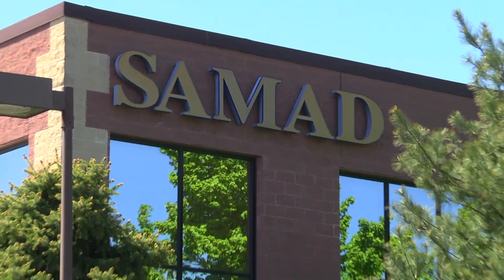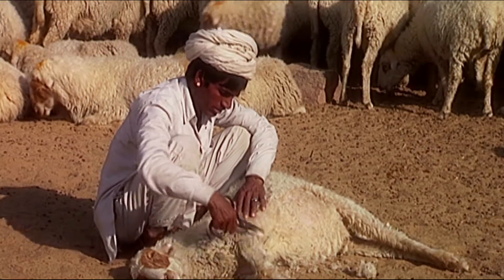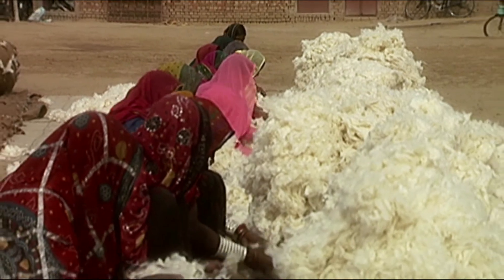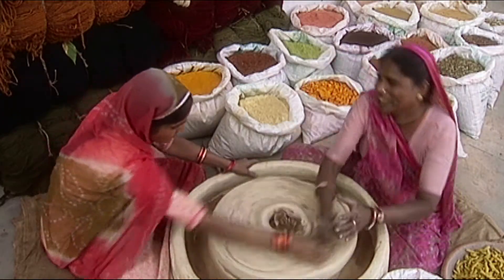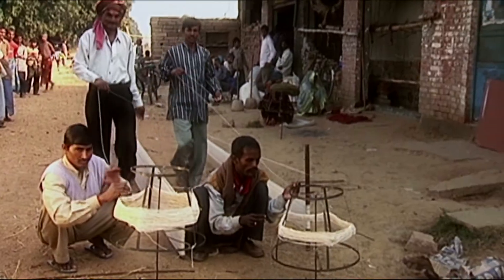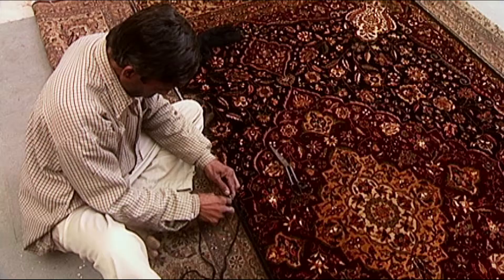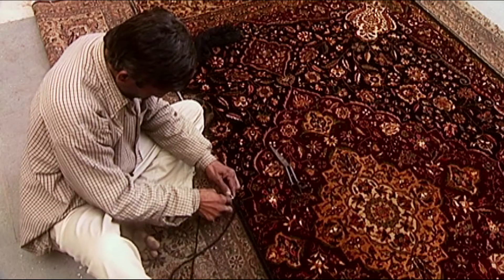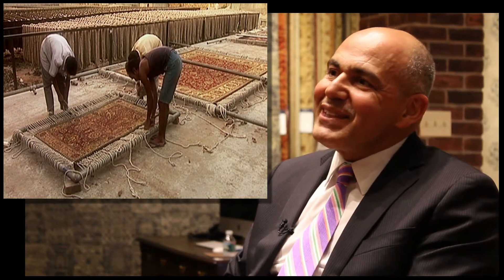We would like to think Samad is rather unique in the rug industry. Every single rug at Samad is made entirely by hand — it's painstaking. Thousands of hands touch each carpet in their production. Each knot is actually created by hand. Every piece is really a one of a kind; there are no two identical rugs. The only way that can be attained is if it's machine made. That's what makes our industry so special.